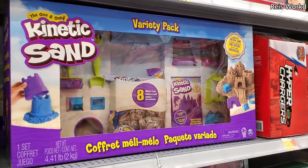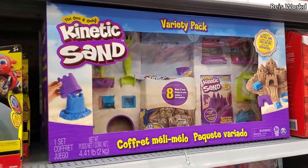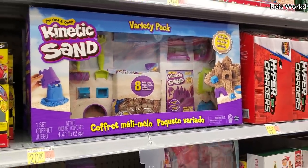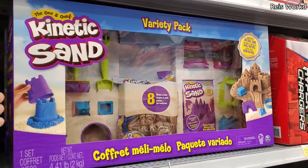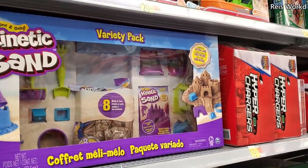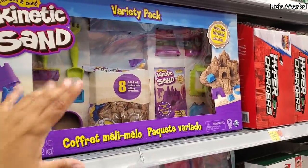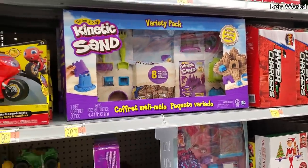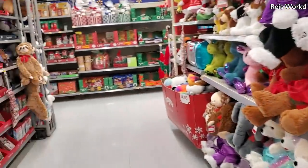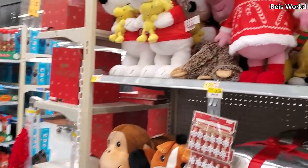Over here they have the kinetic sand variety pack for $20. If you remember, Walmart was doing their Black Friday really differently this year — each week has been something different. In the beginning you got a very large bag of kinetic sand for $5, and they don't have that anymore. Now you have to buy a kit or pay full price for a bag. But if you're looking for kinetic sand in a bag, you might want to check out Michael's — I'm pretty sure they might have it on sale.